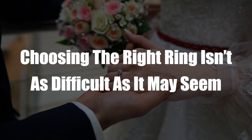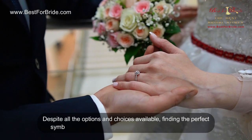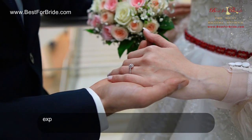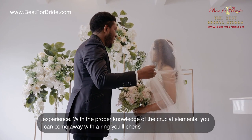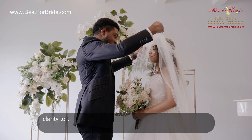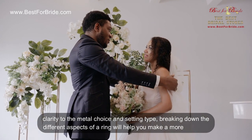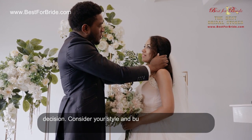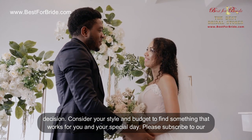Choosing the right ring isn't as difficult as it may seem. Despite all the options and choices available, finding the perfect symbol of your commitment doesn't have to be a stressful experience. With the proper knowledge of the crucial elements, you can come away with a ring you'll cherish forever. From the cut and clarity to the metal choice and setting type, breaking down the different aspects of a ring will help you make a more informed decision. Consider your style and budget to find something that works for you and your special day.